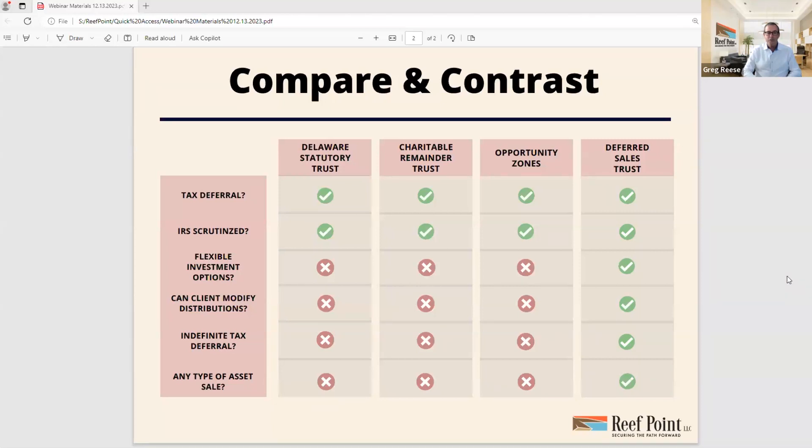Can the client modify distributions? You cannot with the Delaware, the CRT, or the Opportunity Zone — because that's completely at the control of the sponsor. They will control all those factors and try to give you an idea of what to expect. With the Deferred Sales Trust, you can modify — working with your trustee — the level of distributions you choose to receive, because there's no minimum or maximum. You might want interest-only payments, or earn 6-8% total but only draw the equivalent of 3-4%, experiencing income and growth at the same time in a balanced approach.